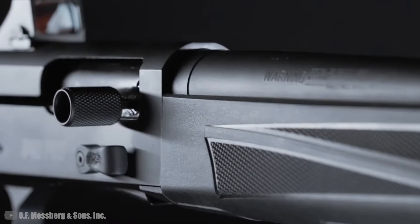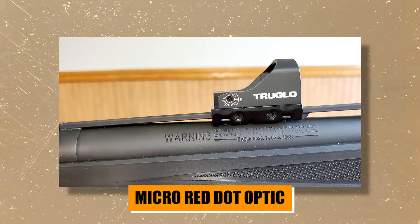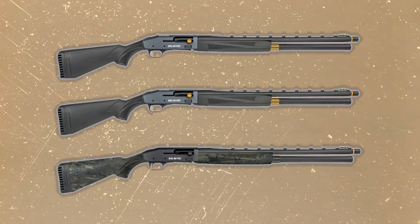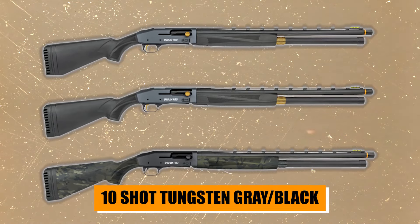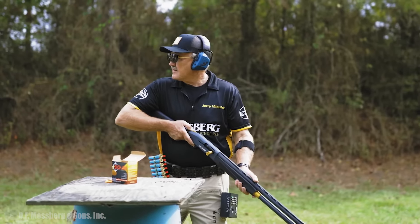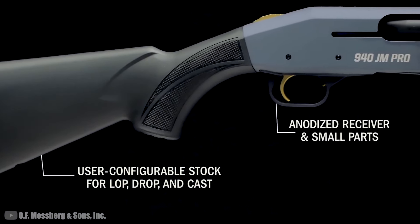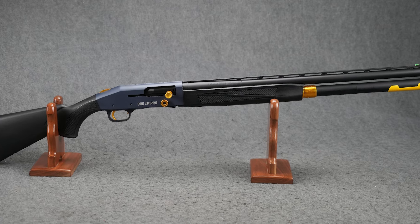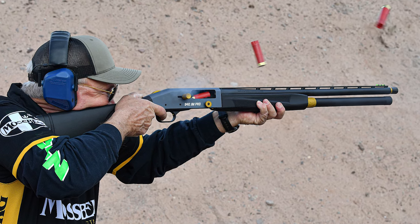This year, Mossberg is upping the game with three new Optic Ready models. These have factory-cut MRD mounts for a micro red dot optic, a feature that's becoming increasingly popular among competitive shooters — no adapter plates needed, ready for action straight out of the box. The models come in a 10-shot Multicam Black, 10-shot Tungsten Gray/Black, and a 5-shot Tungsten Gray/Black, all decked out with everything a three-gun competitor could want: oversized beveled loading port for quad loading, ergonomic forend, and customizable stock for length of pull, drop, and cast. There's also an oversized charging handle, paddle-style bolt release, Hi-Viz Tri-Comp front fiber optic sights, and Briley extended choke tubes for that extra edge in accuracy.